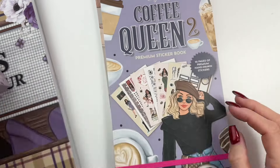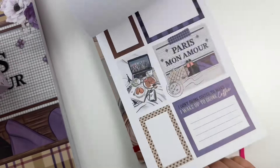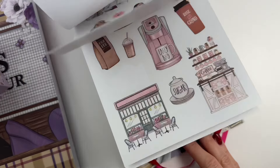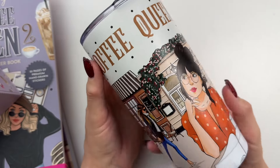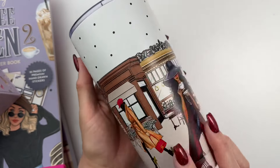Let's do a quick flip through the sticker books so you can see. Coffee Queen 1 and Coffee Queen 2 both have a collection of matching pet tapes. And don't forget your matching Coffee Queen tumbler to go with your collection.